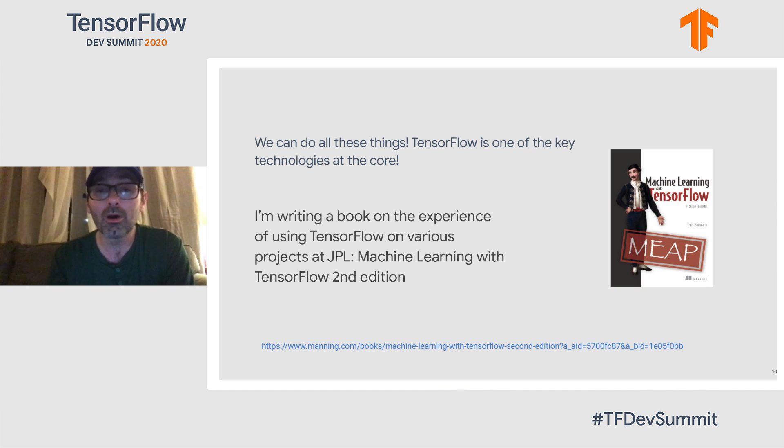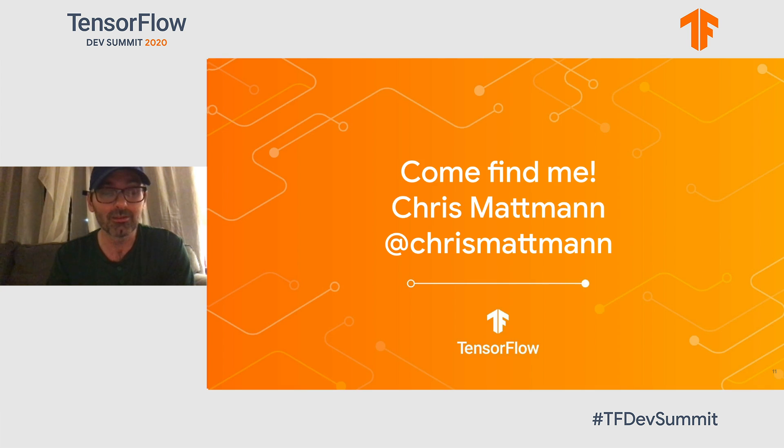All the work we're doing with TensorFlow, I've been collecting and capturing it, and I'm writing a second version of the Machine Learning with TensorFlow book — Machine Learning with TensorFlow, Second Edition — currently in the Manning Early Access Program, or MEAP. Please check out the link, and I'd love for you to ask me questions through the online developer forum. I'm not there physically, but you can find me on Twitter at Chris Matman. Thank you for giving me the opportunity to present today.